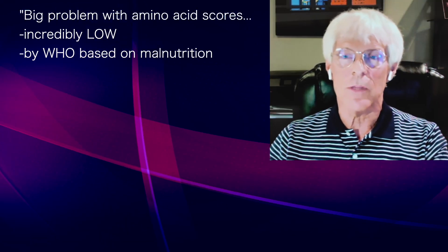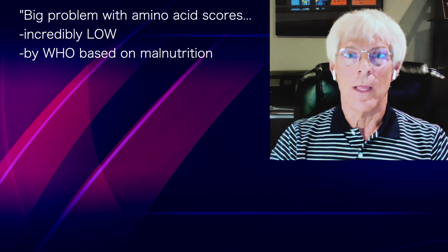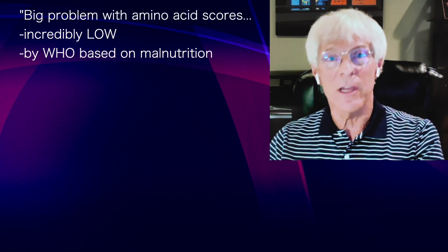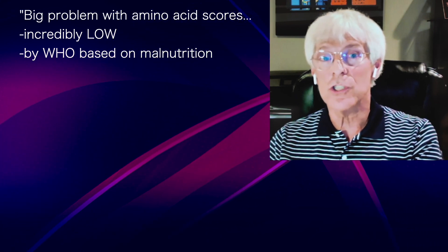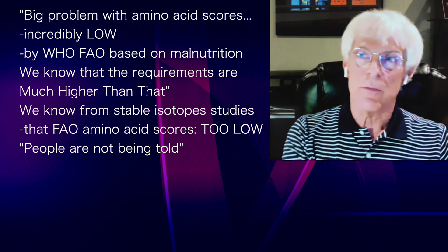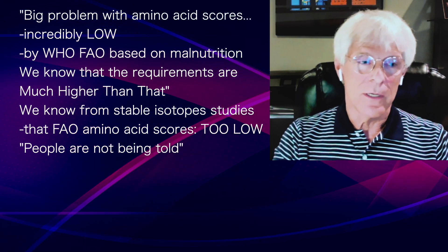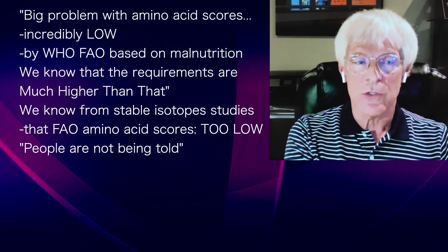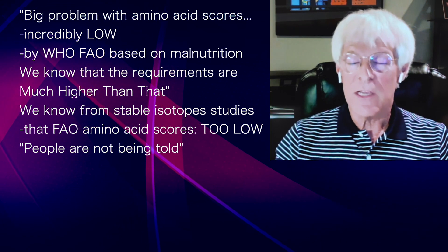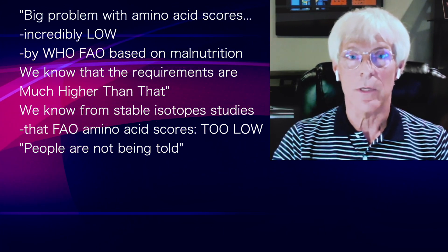I have a big problem with the amino acid scores because they're incredibly low — way too low. They're established by the World Health Organization and the FAO, which are really designed to prevent malnutrition, not optimize adult health. We know from our Institute of Medicine and from stable isotope studies that all those FAO amino acid scores are too low, and that's part of the equation we're not telling people either.